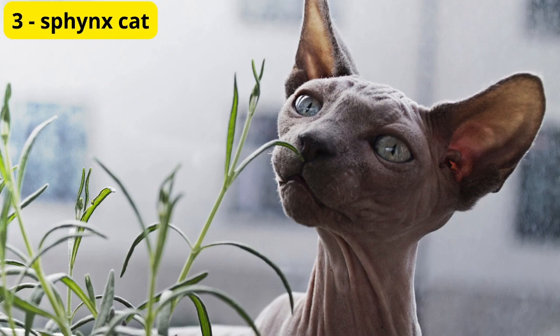Our next unusual pet is the Sphinx cat, a breed known for its striking appearance and lack of fur. While they may look a bit alien-like, Sphinx cats are affectionate, playful, and full of personality. Their unique appearance and warm personality make them beloved companions for many pet owners.